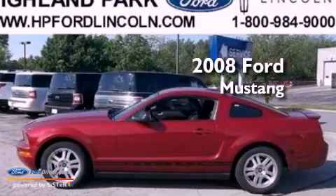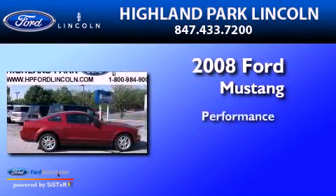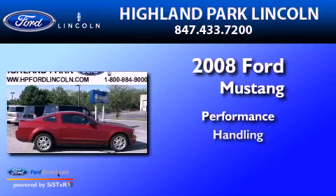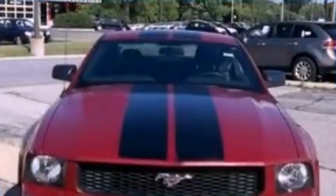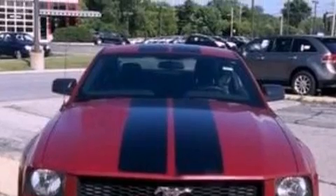This is a 2008 Ford Mustang. All of the following features are included.